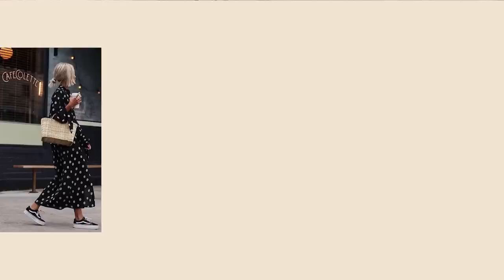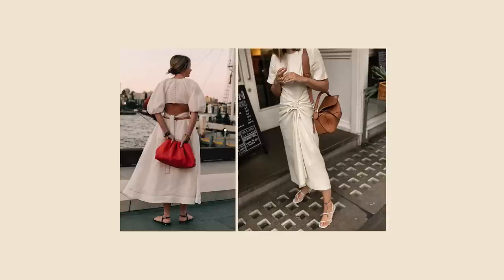I feel like sometimes I have a bit of tunnel vision when it comes to styling the pieces that I wear all the time, so I like to go to Pinterest just to get some new ideas and fresh outfits I may not have thought of otherwise. In this video I'll show you my inspiration photos first and then talk through the actual outfits I created based on the inspiration.